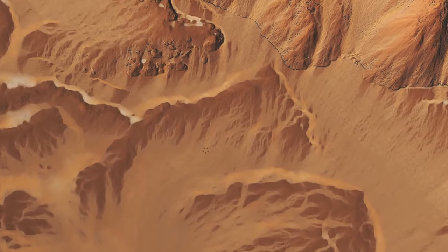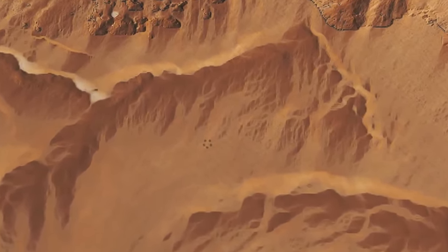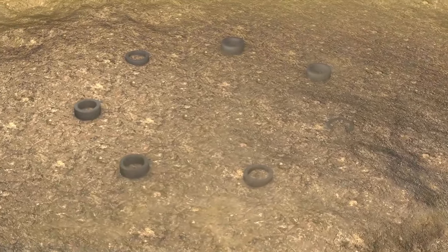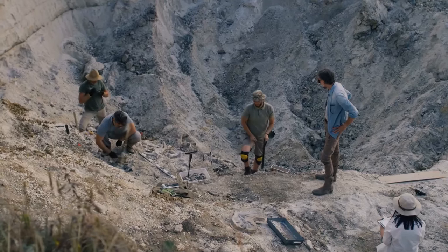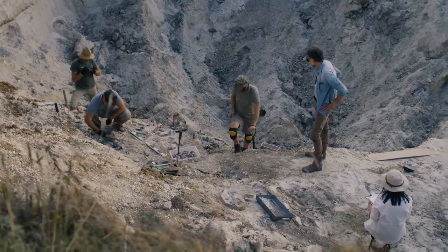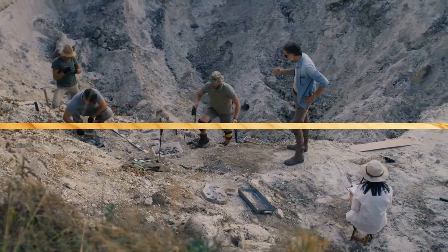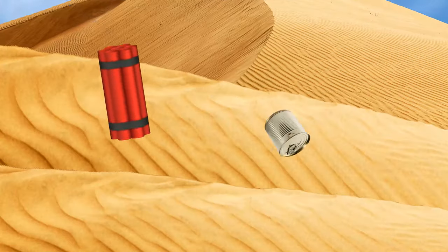From Google Earth, they don't seem that big, but in real life they are huge craters. The tip to uncovering what they are is hidden beneath the sand. If you were one of the researchers originally uncovering the truth behind this mystery, you would have found something unique hidden in the sand: old dynamites and vintage sardine cans.